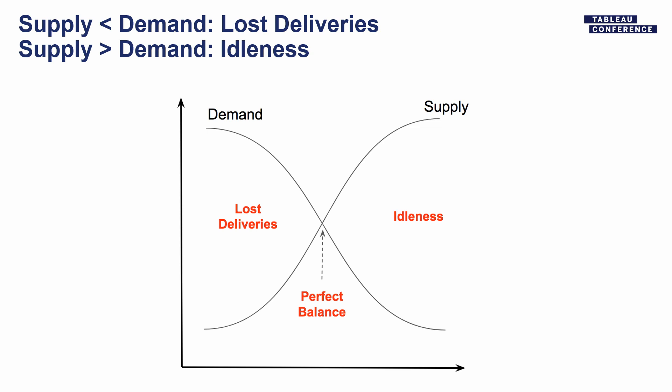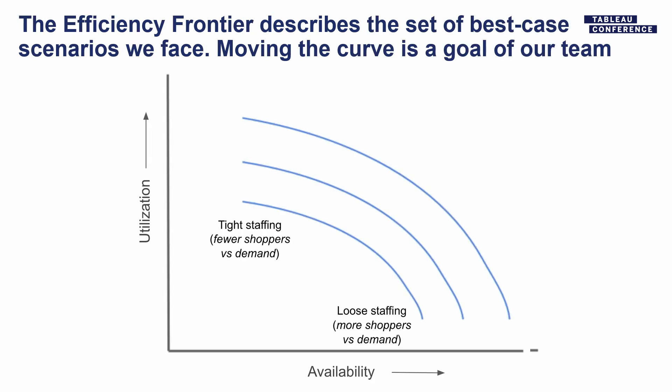Nobody's happy about idle shoppers, so we'd like to hit a perfect balance — but demand forecasts have some amount of error. We make the demand forecast days in advance and update it every day getting closer, but it's primarily based on what happened last week and the week before — it's primarily a time series forecast. So it's got some error. And the amount of time it takes a shopper to do a delivery can also change based on things like traffic. So we're definitely falling on either end of this perfect balance at any given time.